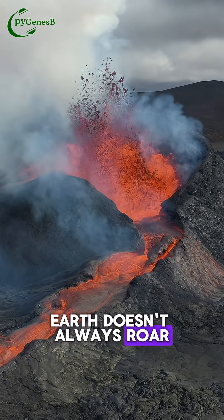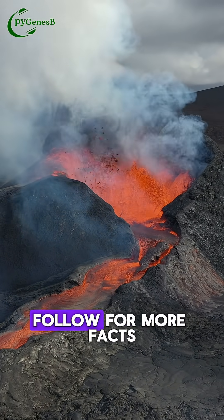Earth doesn't always roar — sometimes it melts. Follow for more facts.